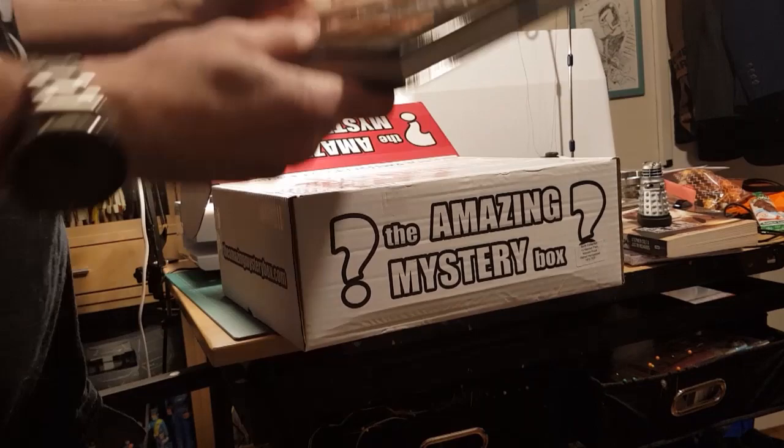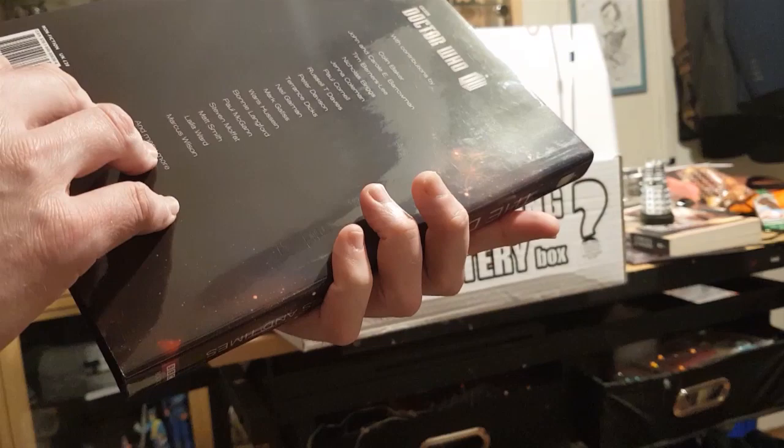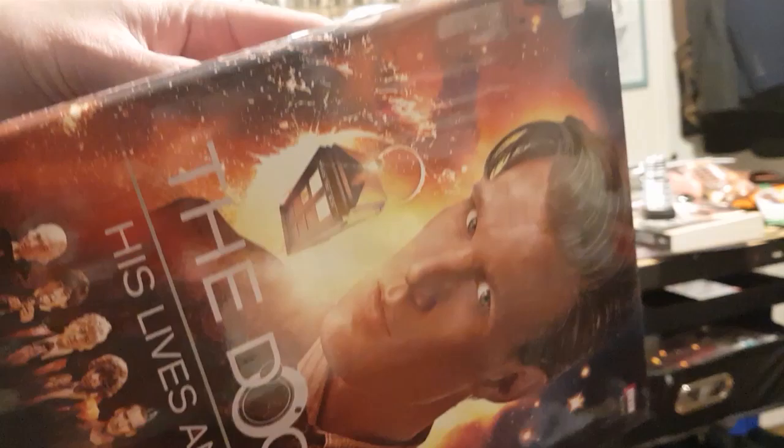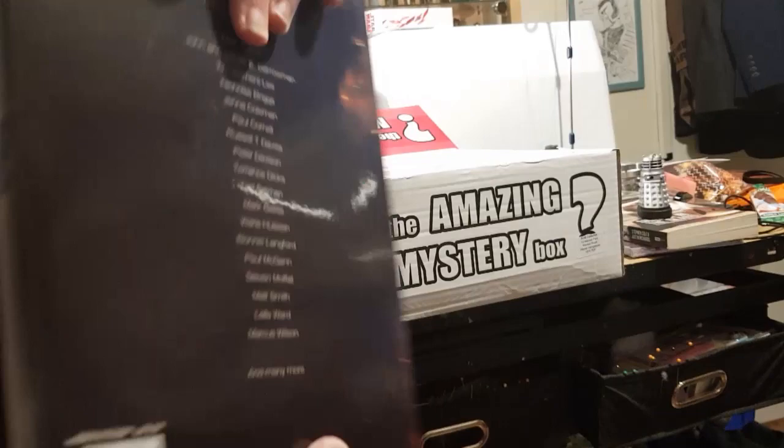And it's 'The Doctor: His Lives and Times' - BBC Books with contributions. I don't think I've ever seen this one. Oh, this looks like a really good book, it's covering each doctor in detail. I've not seen this one - oh, that is really nice. I don't know when this one came out because it's going to be when Matt Smith was the Doctor.